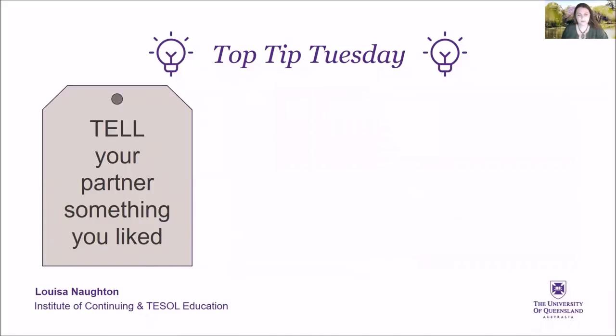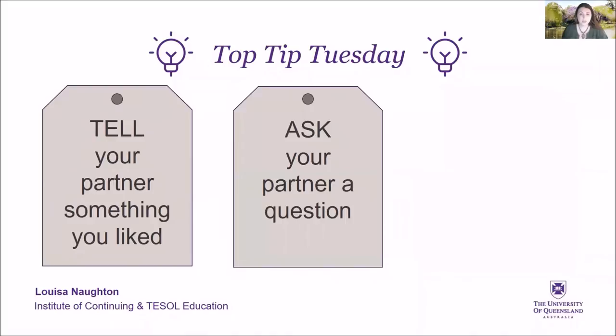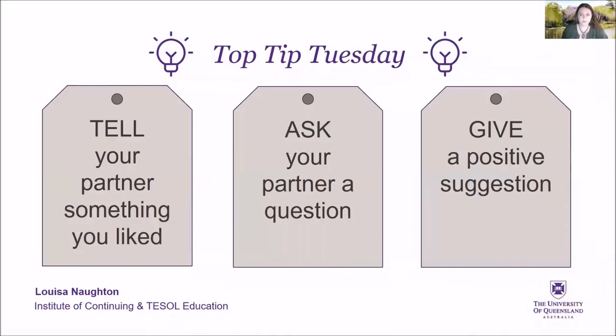Tell your partner something you liked. Ask your partner a question, and give a positive suggestion. Here's some useful language to help you.